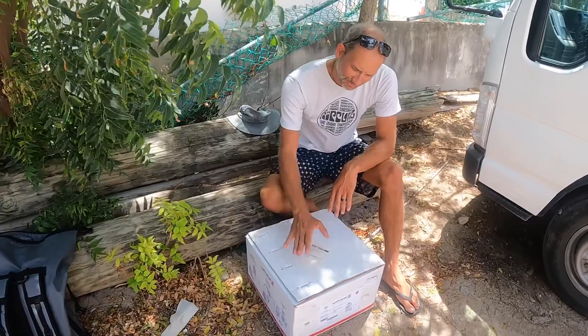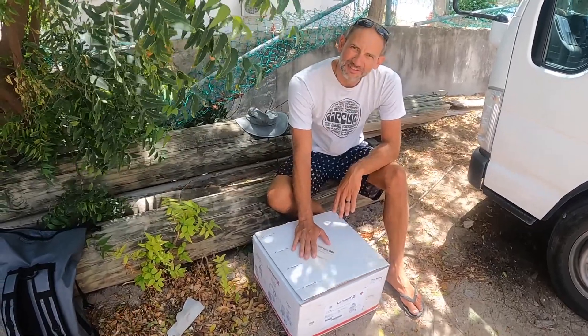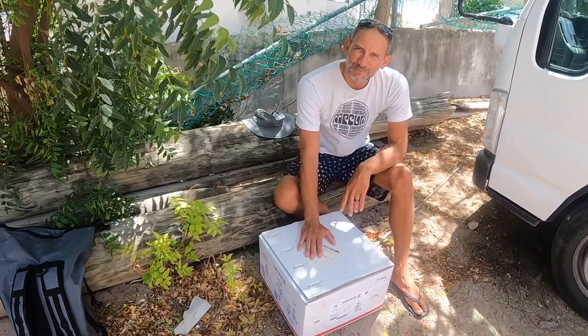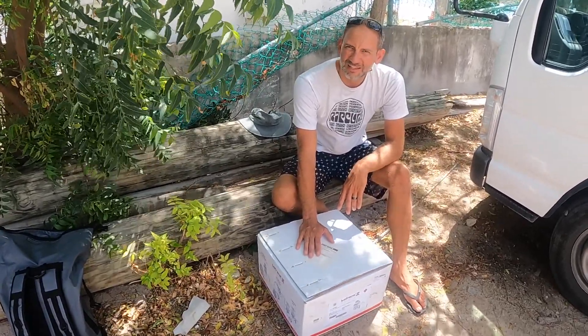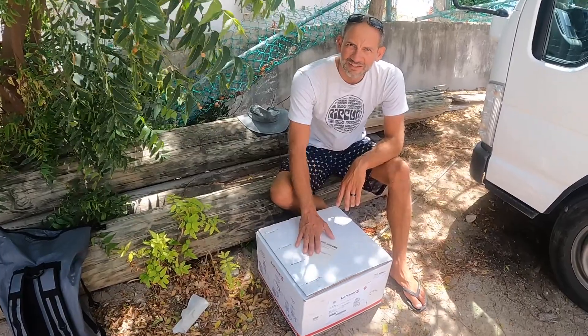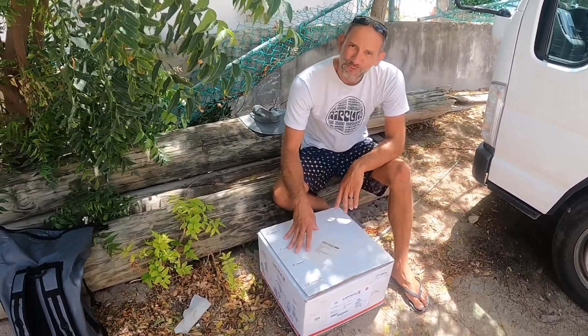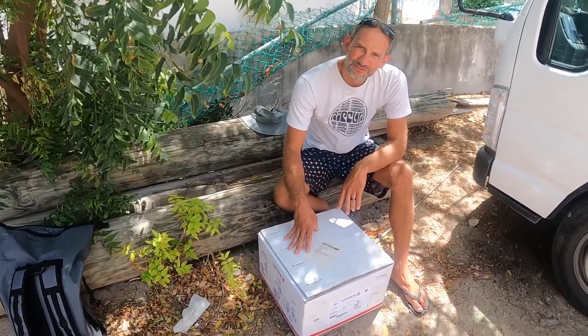We picked up our new windlass from the shop that imported it from St. Martin. We just got the box and luckily got a lift — it's about 20kg and quite a walk, so some lady was kind enough to give us a lift up the hill and back. I just want to open it now to see it's the right thing before we take it on the dinghy to the boat. Happy days!